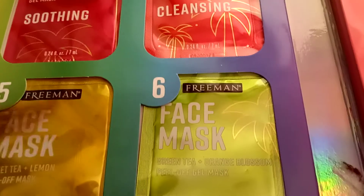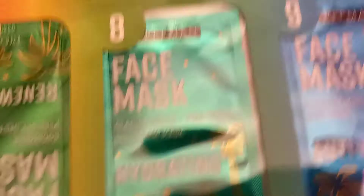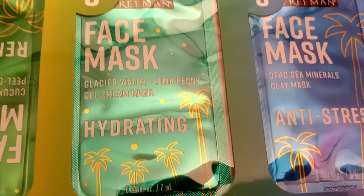Six says: Brightening Green Tea plus Orange Blossom Peel-Off Gel Mask. Number seven says: Renewing Cucumber Peel-Off Gel Mask. Number eight says: Hydrating Glacier Water plus Pink Pony Gel Cream Mask.